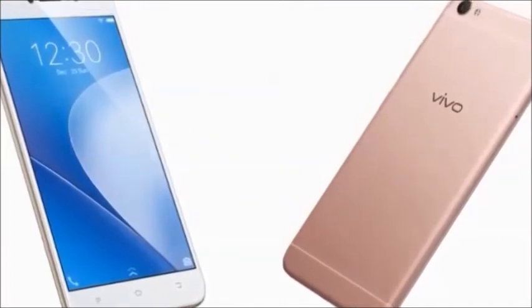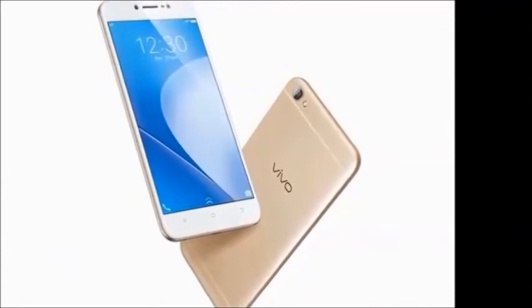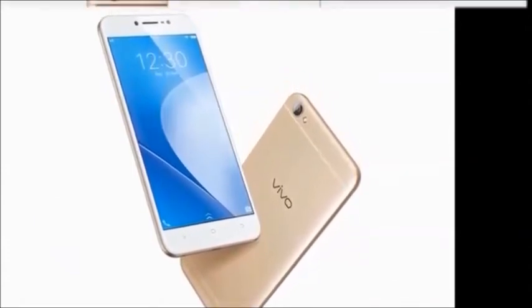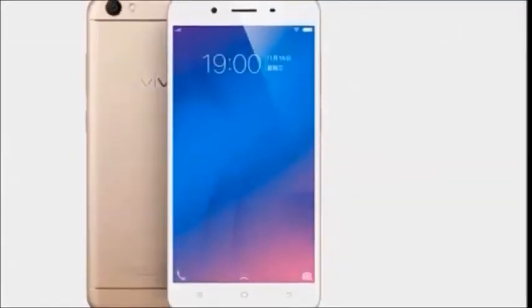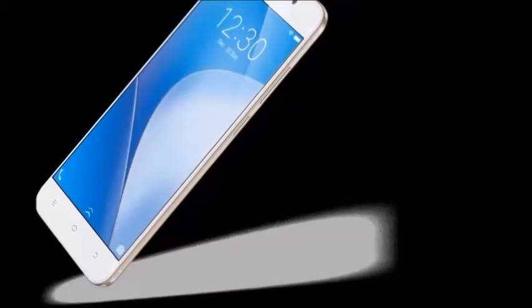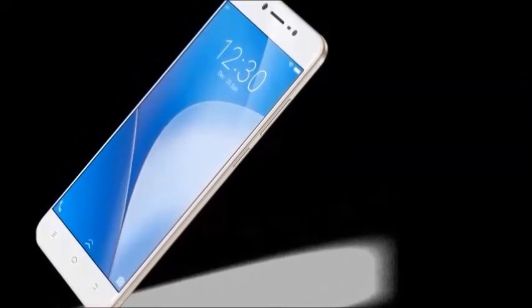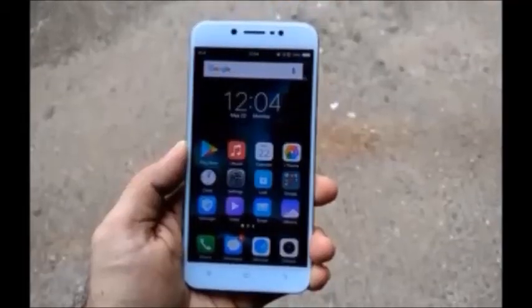Color availability: black and gold. Browse type: smartphone. SIM type: dual SIM. The price of this mobile is around 13,500 to 14,000. Thank you guys for watching my video, please subscribe to my channel.